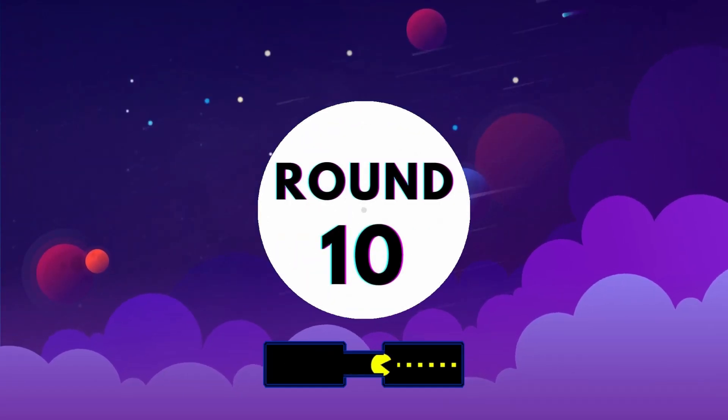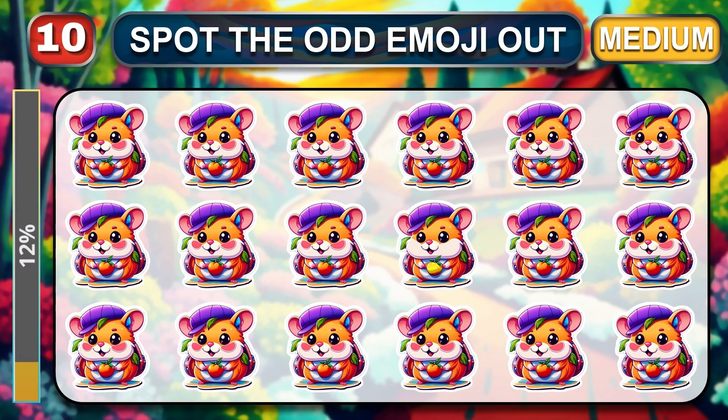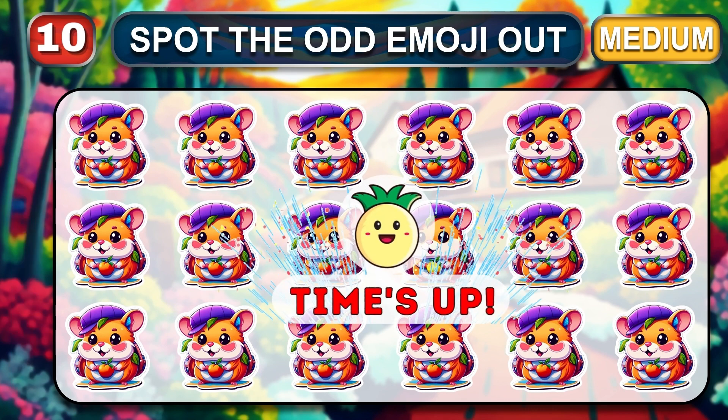Round ten. Let's start. This is the final medium round. Can you guess the odd one? Time out. Let's check the odd one. Your time is up. Amazing. The odd one is here.